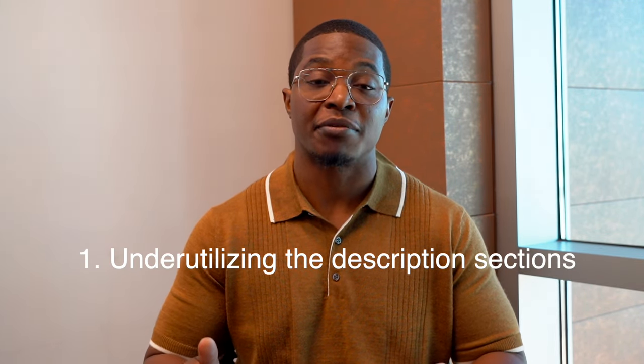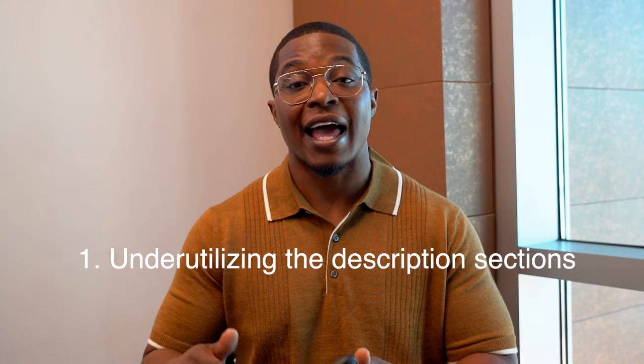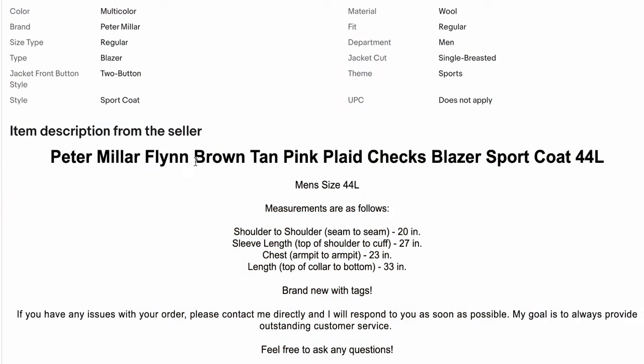The first mistake that is very common for both new and experienced sellers is that they don't utilize the description box enough. They don't make accurate descriptions. If they're selling clothing, they tend to avoid taking measurements. They might just leave out some key details that most prospective buyers are looking for, and the description box is either just the title or it's completely blank.